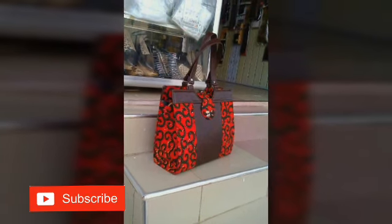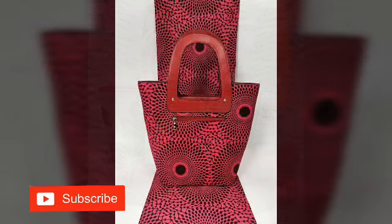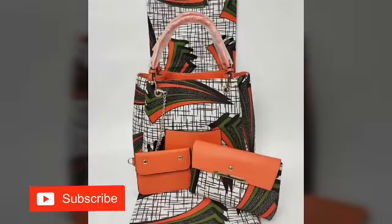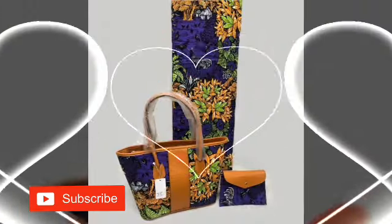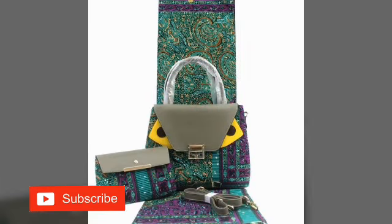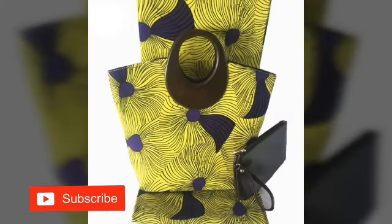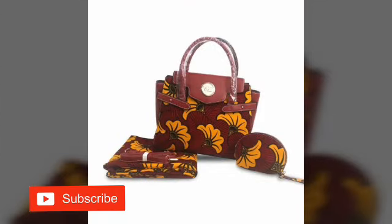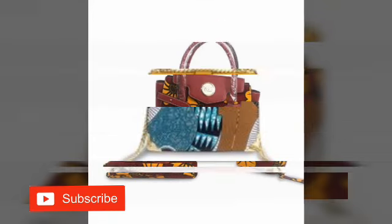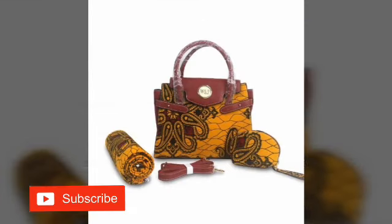Hello beautiful people, amazing viewers, fashion lovers, welcome again to NK Fashion Home. Here we bring to you ankara bags today. There are beautiful styles and beautiful designs of ankara bags. Here in this video we have an eye-catching collection of ankara designs of bags and paws. Feel free to make your choice.